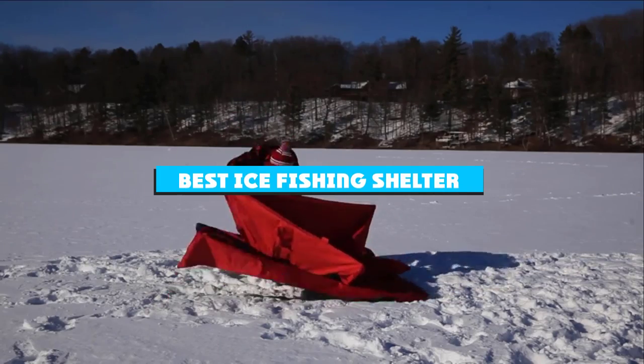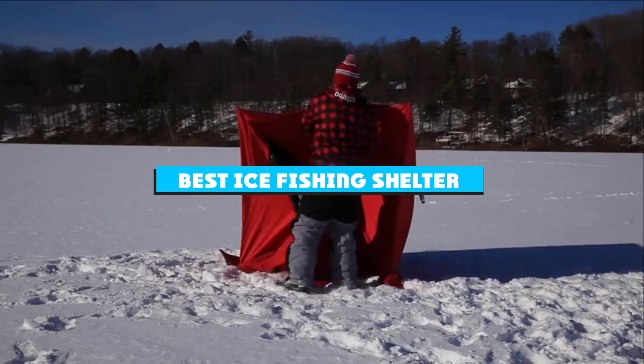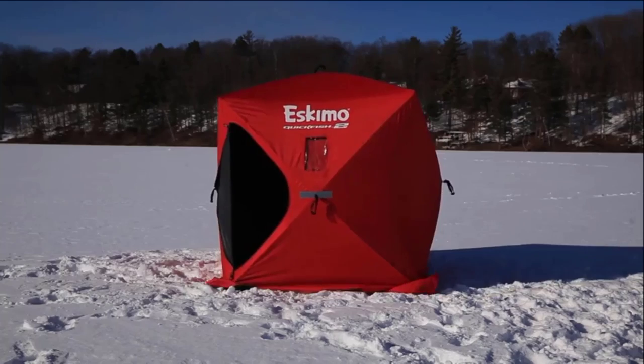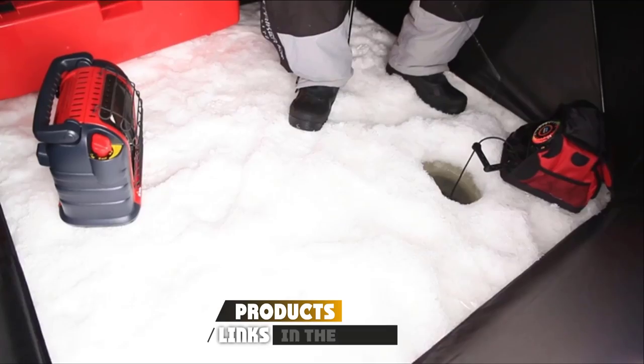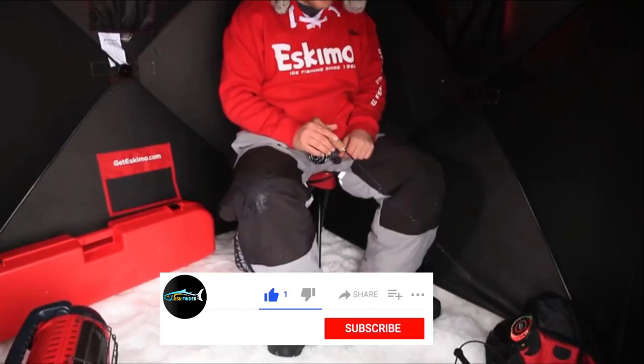If you're looking for the best ice fishing shelter, here's a list you must see. We made this list based on our personal preference and sorted it based on their features, prices, quality, durability, and reputation of the manufacturers and customer feedback. We've included options for every type of customer, so let's get started.